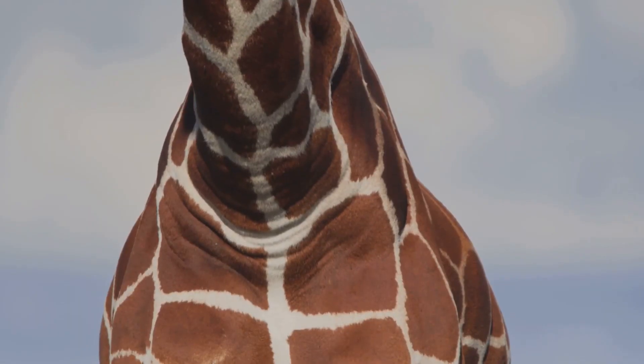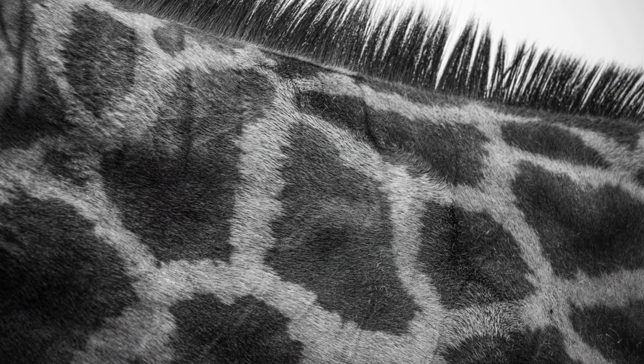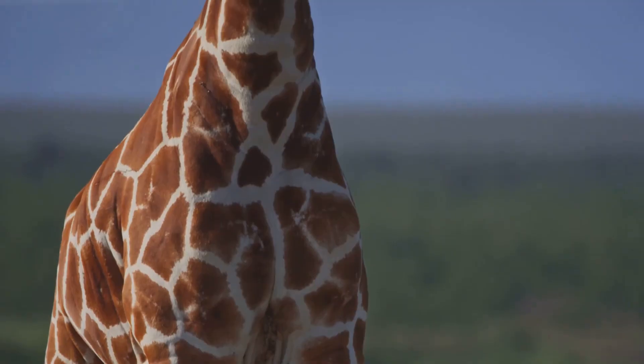Every giraffe has unique spots like a fingerprint — no two of us match exactly. Mums and babies can find each other by their patterns. Can you spot Gigi's spots? Spots also help with camouflage in sunlight and shade. Nature's polka dots.